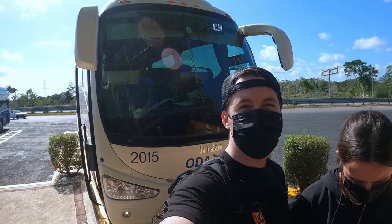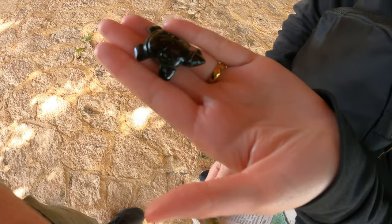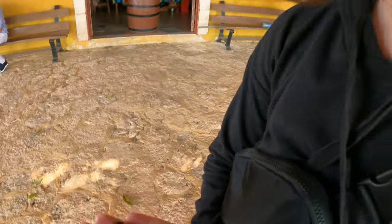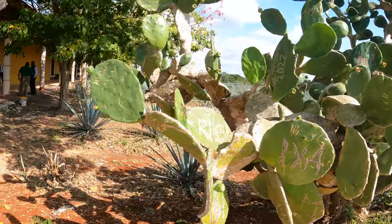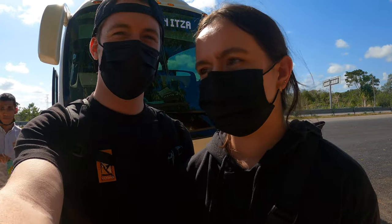We've been on this bus for about two hours. Had a little pit stop — we bought a little turtle. Oh, it's so cute, it's a tiny turtle! There's an agave field. Next stop is hopefully Chichen Itza.